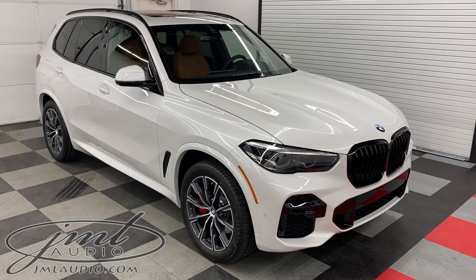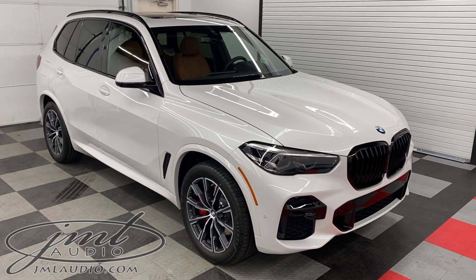The vehicle we're looking at today at JML Audio of St. Louis is a 2022 BMW X5.